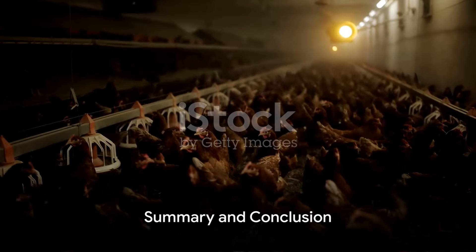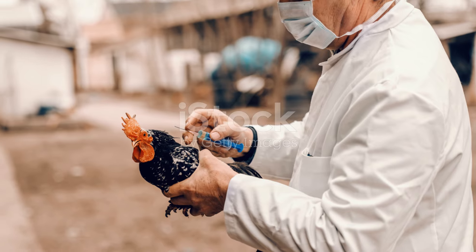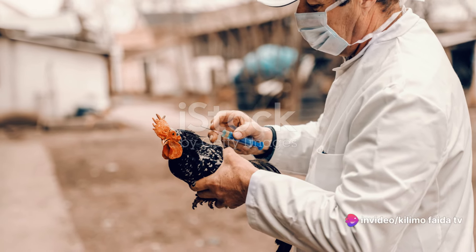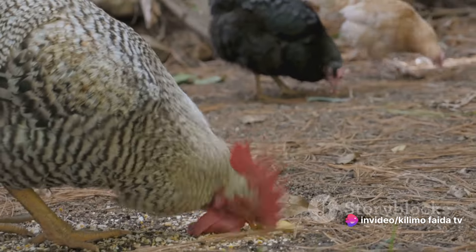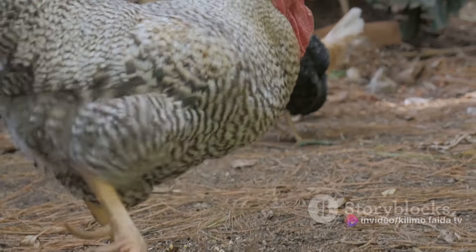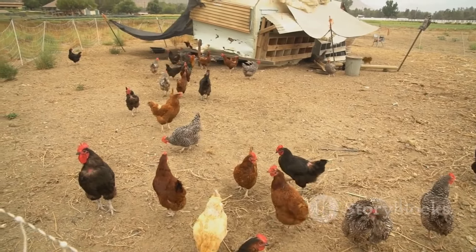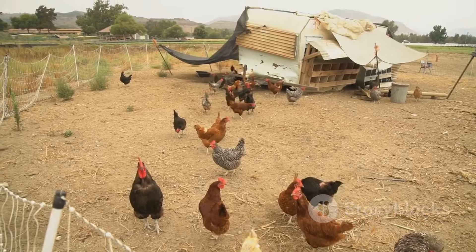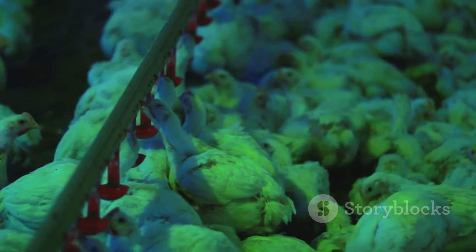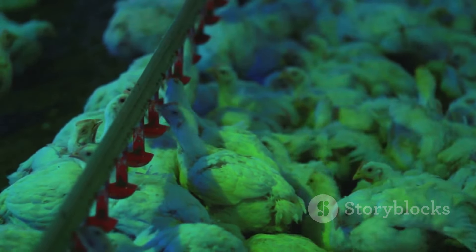To sum up, various chicken diseases can significantly impact your poultry farm. We've discussed the most common ones, their symptoms, and the treatments. We touched on how respiratory issues, digestive problems, and parasitic infections can all wreak havoc on your flock. And we've shared how vaccinations, proper hygiene, and timely veterinary care can help manage these illnesses. By recognizing the signs and taking prompt action, you can protect your flock and your farm from these diseases.